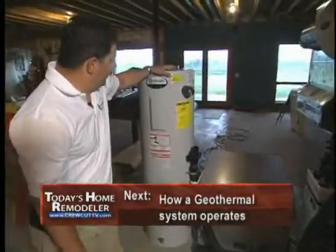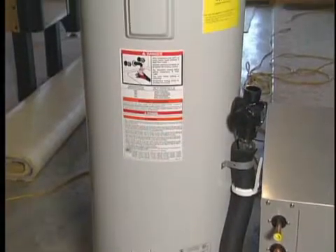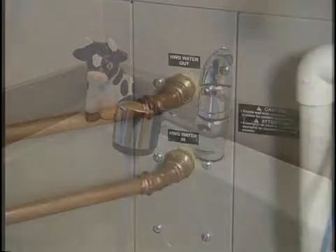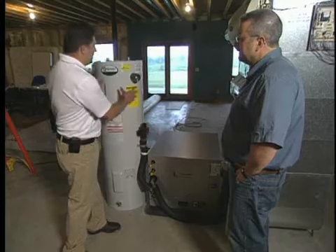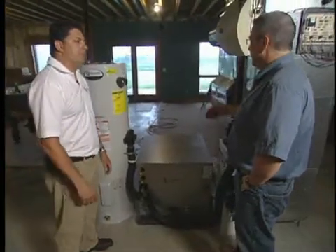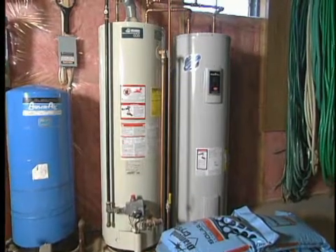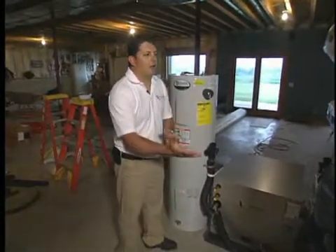What we've got here is a preheat tank. Anytime we're operating this system — whether heating or cooling the home — we're generating hot water into this tank to help with their domestic water use, so their gas system doesn't run as much. We put a preheat tank in rather than connecting directly to the gas water heater, because the gas water heater recovers so quickly you won't get the full benefit. Anytime the system is running it heats this tank, and then that stored hot water tops off the existing water heater. We've seen anywhere from 50 to 80 percent savings in hot water costs by doing it this way.